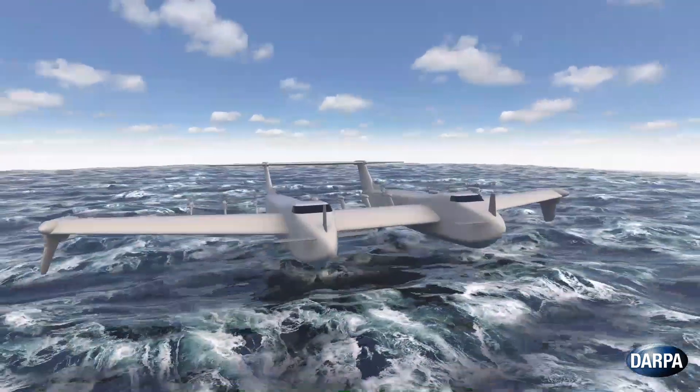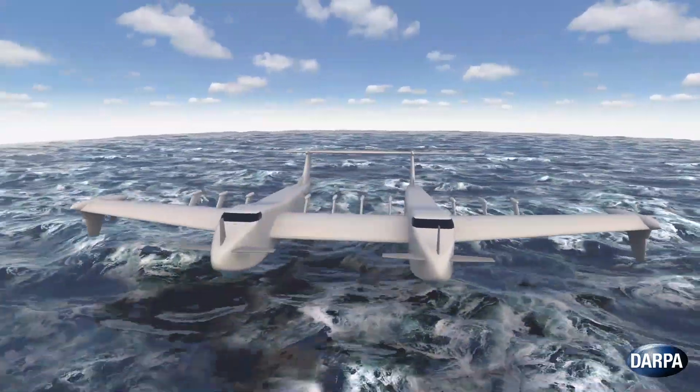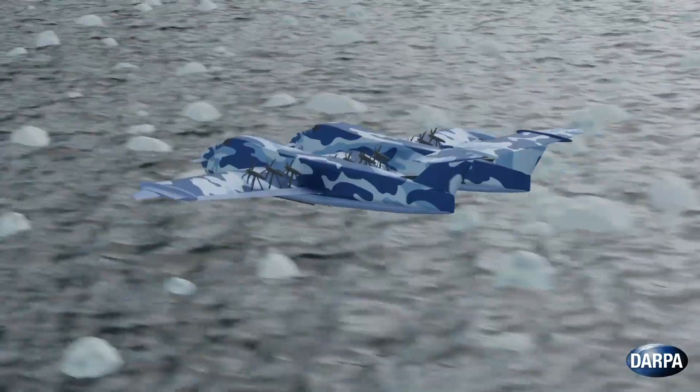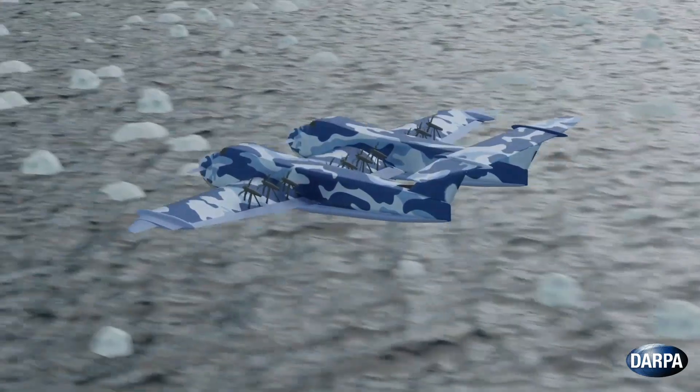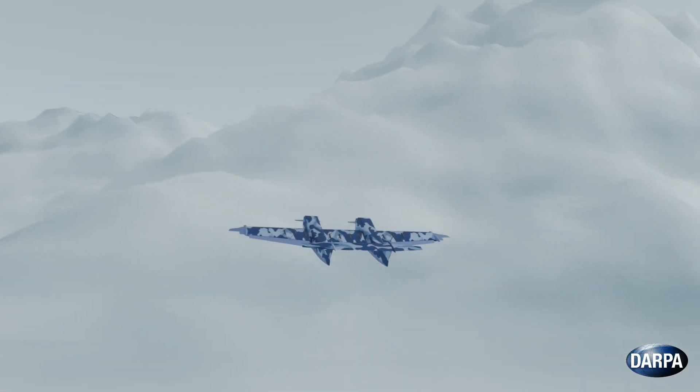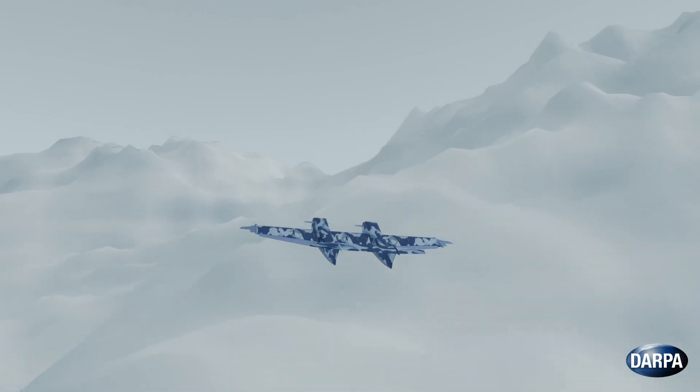The benefits of flying this low include a dramatic increase in range and payload. Unlike previous ground effect vehicles, Liberty Lifter will be capable of surface and flying operations in high sea states, while also being able to sustain flight at altitudes up to 10,000 feet.